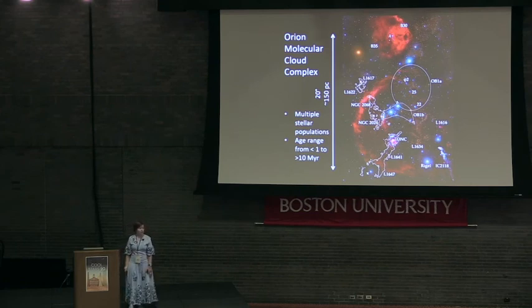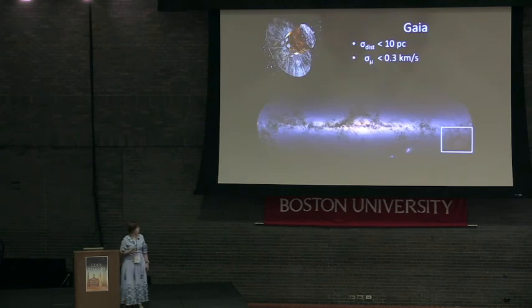This year, though, there have been two changes on both of these fronts. The first change is, of course, the release of Gaia DR2. In physical units, the precision that we could get with Gaia DR2 is better than 10 parsecs, and precision in proper motions can be achieved to better than 0.3 kilometers per second.